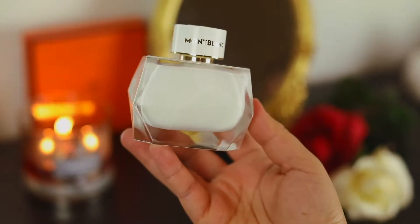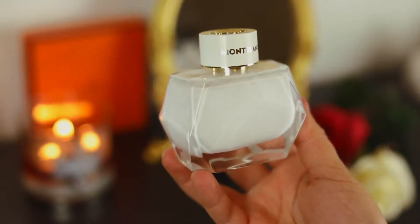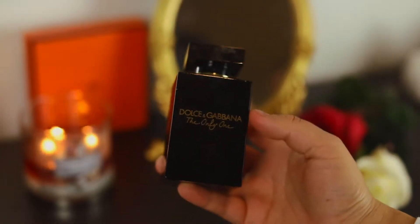There are a lot of mixed reviews on Mont Blanc Signature, but this definitely smells like clean laundry — very clean, very creamy. To me it smells like a frothy, citrusy drink. This is another one I talked up a lot during spring and summer of last year.